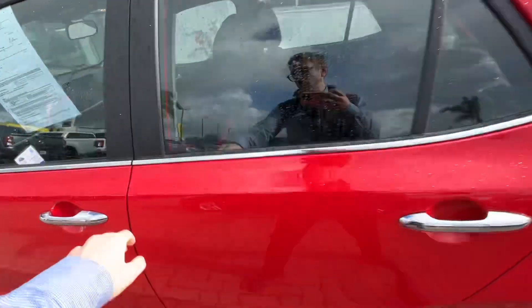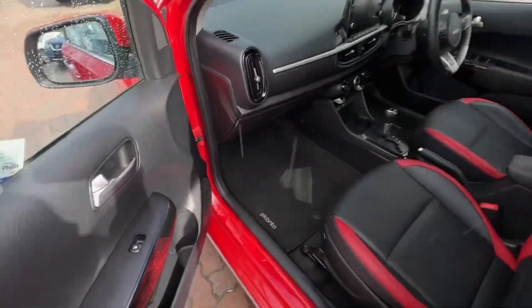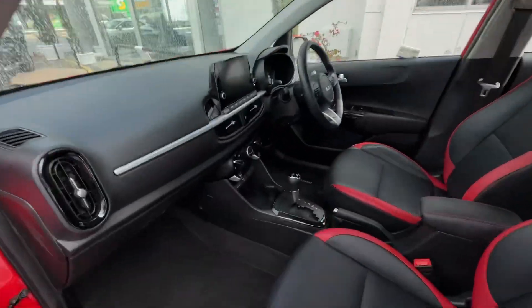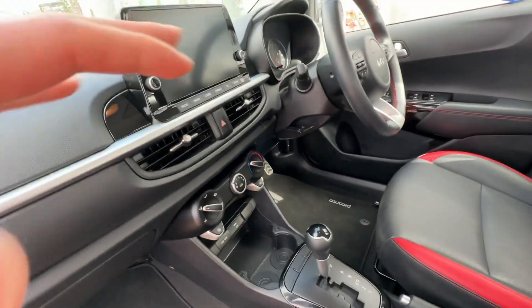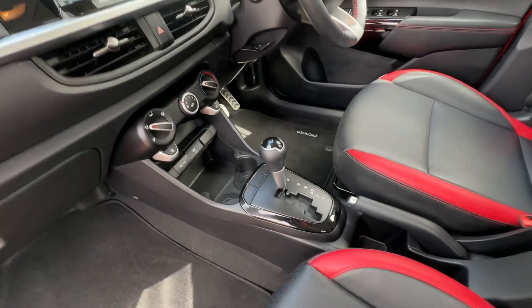Got all your standard inclusions for the GT Line — the nice leather, the striping, all the exterior things, the nice wheels. You've got your nice screen there, Apple CarPlay, Android Auto, reverse camera and sensors. Fully kitted out and ready to go.